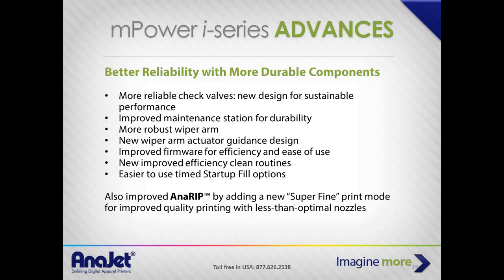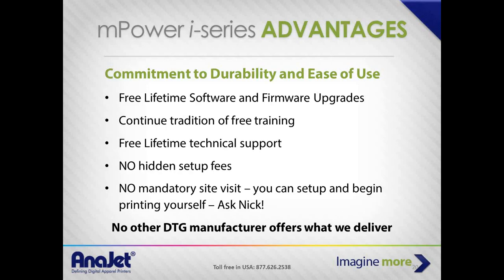We are committed to durability and ease of use, with free lifetime software and firmware upgrades and a continual tradition of free training. We believe you will be as successful as you are fully trained on the machine. We've had people who bought machines and didn't come for training — some did well, but more times than not the reason they didn't do well was they didn't come to training. When you talk to them later they say 'I didn't know that,' and you know they would have if they'd been a trainee.